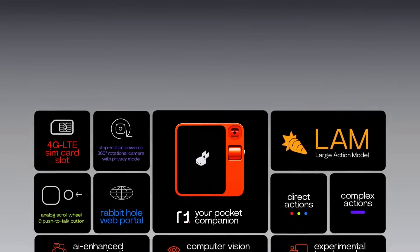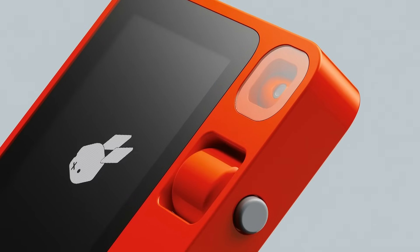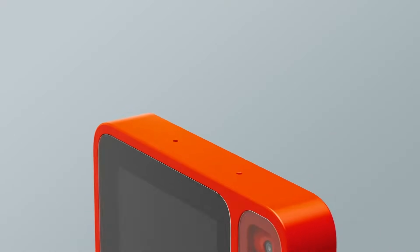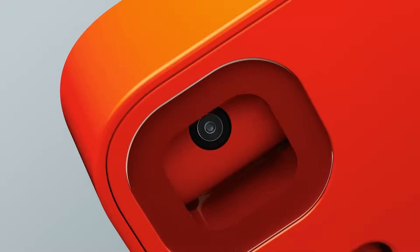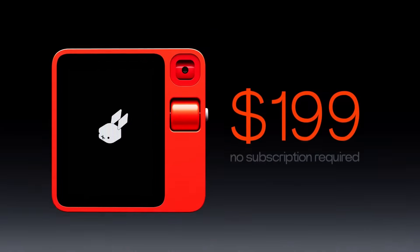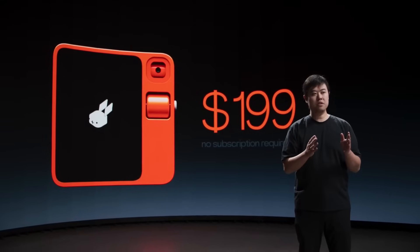The synergy between the large language model and the large action model empowers Rabbit R1, enabling Rabbit OS to respond 10 times faster than current AI competitors. With features like a 2.88-inch touchscreen, 4GB of RAM, 128GB of storage, a 360-degree rotating camera, and connectivity options like Wi-Fi and a 4G SIM slot, all priced at an enticing $199, Rabbit R1 offers a comprehensive package.